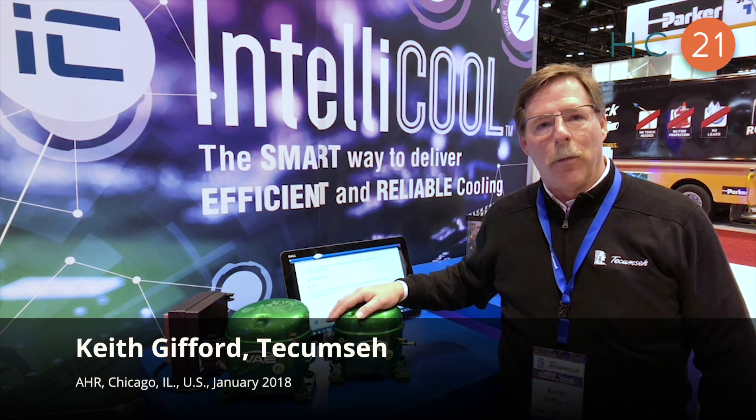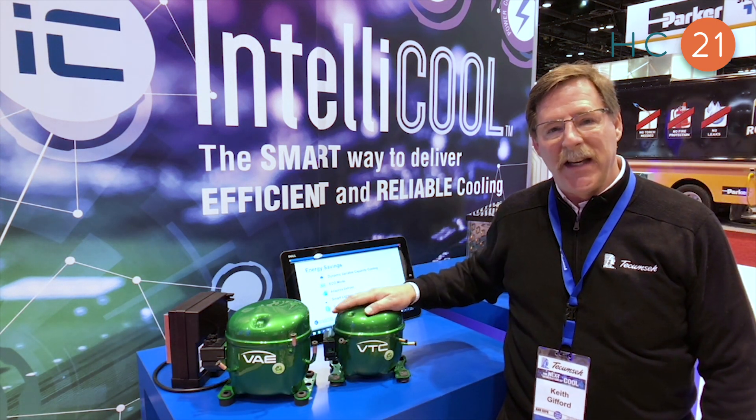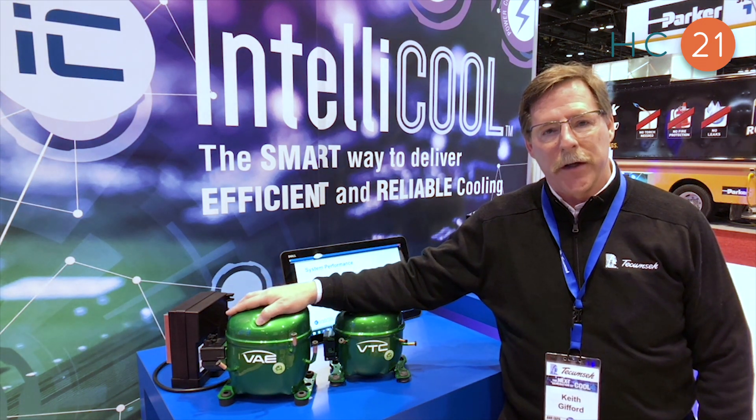Hello, I'm Keith Gifford. We're here at the 2018 AHR Expo Chicago. Last year we launched the VTC compressor. This year we're launching the VAE compressor.